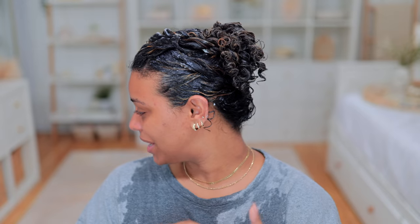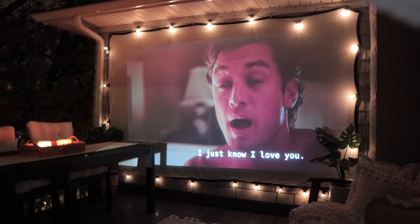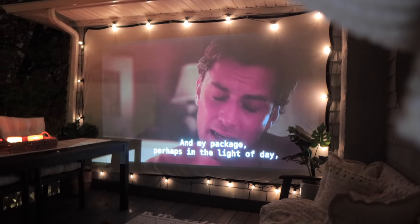I finished applying all of the deep conditioner to my hair and just threw it up in a little clip. I'm going to put a plastic cap on and a heating cap - pop it in the microwave for like a minute and then leave it on while I edit some content. I am deep conditioning outside. The weather is nice - it's currently midnight and about 51 degrees. I have my heated blanket on and I'm outside watching a movie, I think it's called The Holiday.